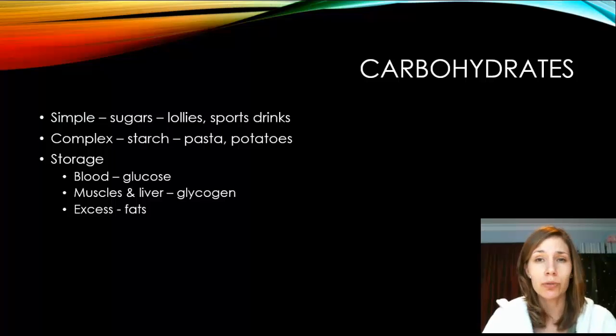The first fuel you use is carbohydrates, which come in two forms: simple and complex. Simple carbs are straight sugars, like lollies and sports drinks. These are the ones you'd take for an immediate energy hit during exercise. Complex carbs are starchy foods such as pasta and potatoes, which take longer to digest and won't usually be consumed during a sporting event.